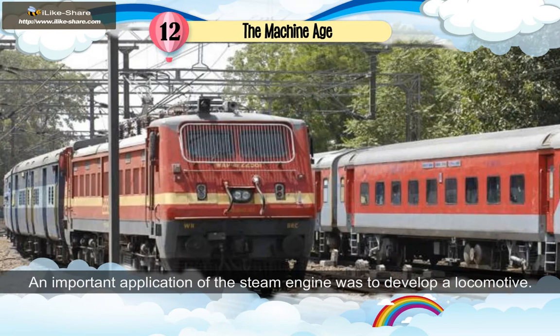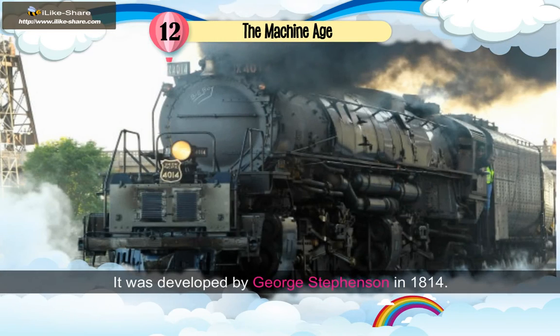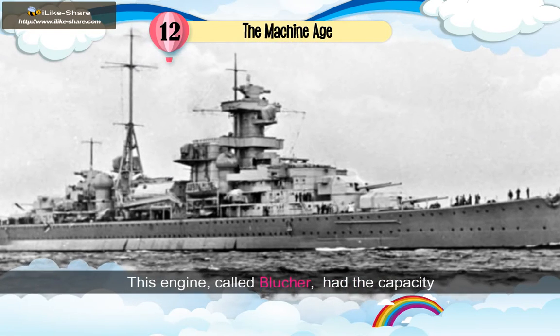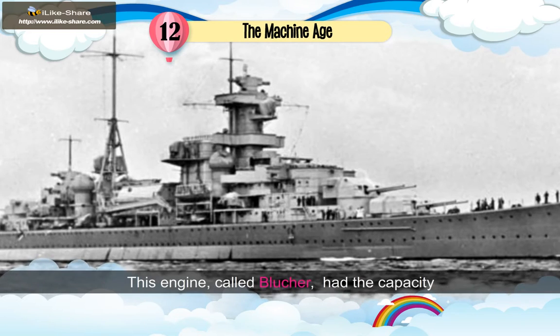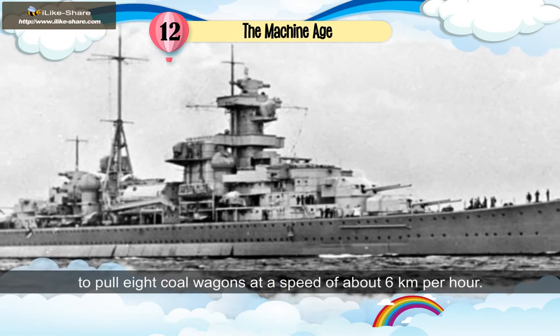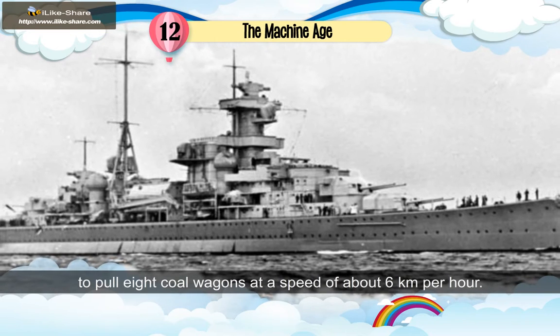An important application of the steam engine was to develop a locomotive. It was developed by George Stephenson in 1814. This engine, called Blutcher, had the capacity to pull eight coal wagons at a speed of about 6 km per hour.